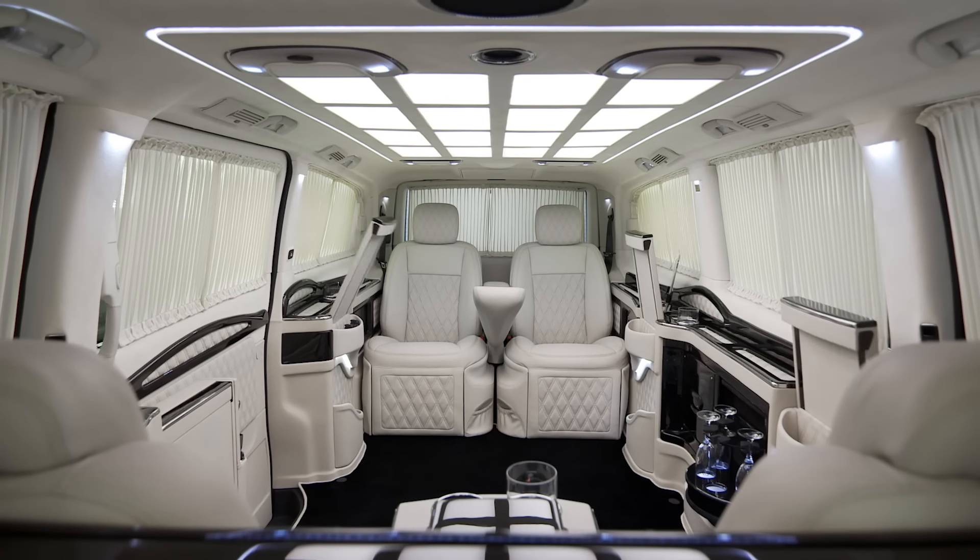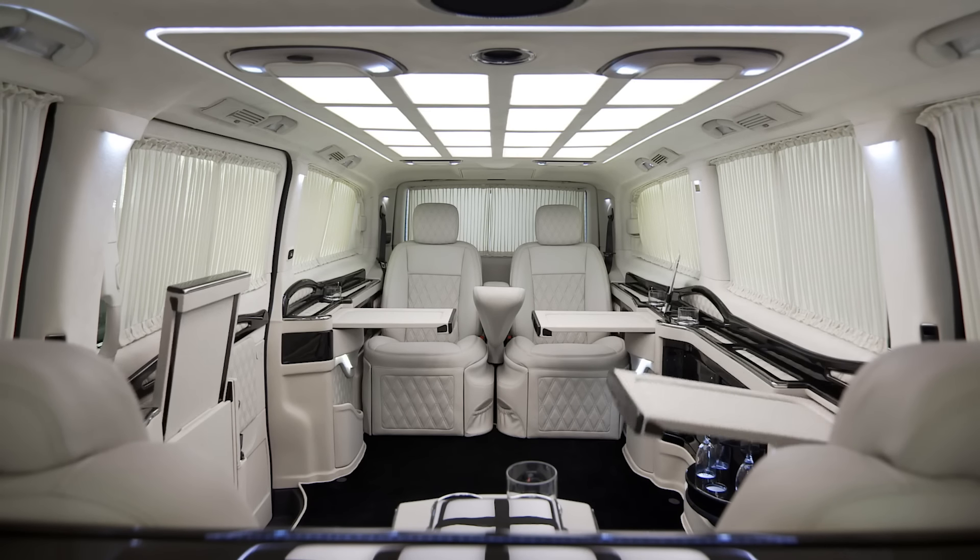And of course, if necessary, this minibus becomes bigger for the comfort of all the passengers.